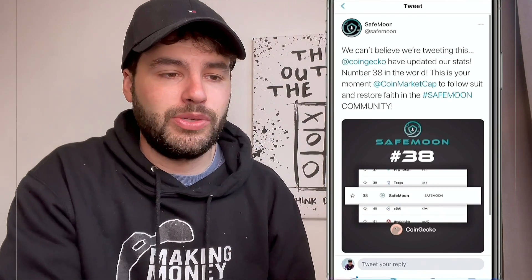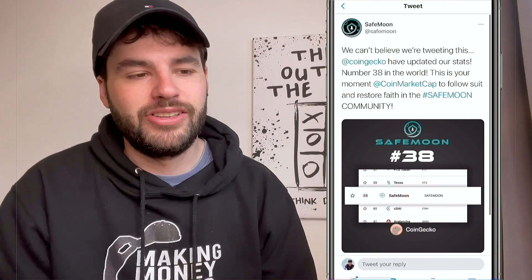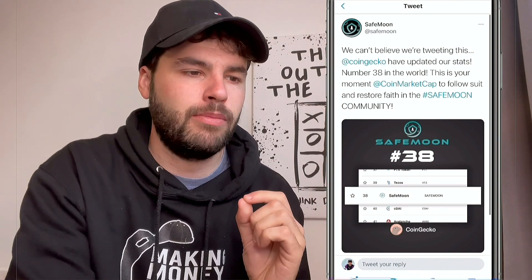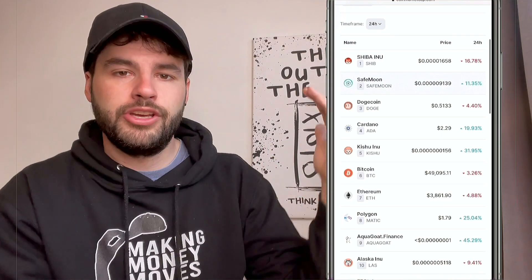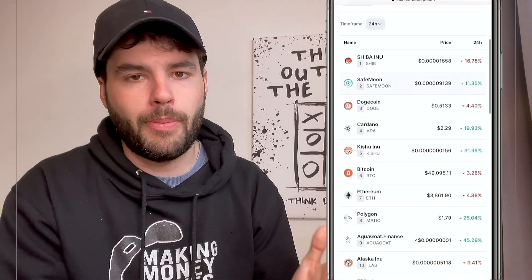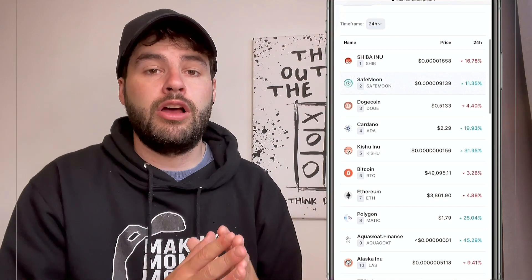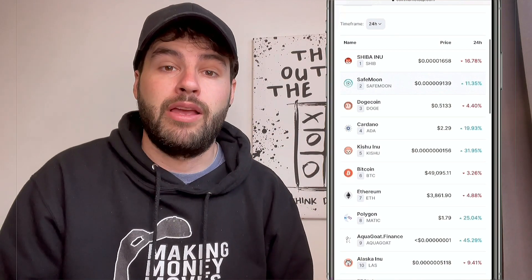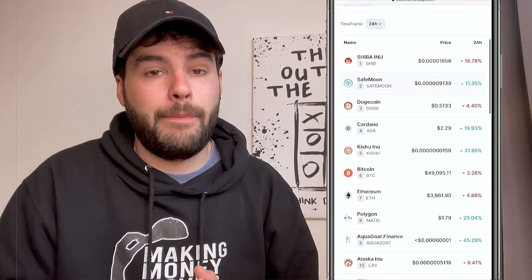On the SafeMoon Twitter page, they announced that CoinGecko has updated their stats — SafeMoon is now number 38 in the world, and they're calling on CoinMarketCap to follow suit. On CoinMarketCap, they're listed at 202, but they are still the second most watched cryptocurrency on the platform, right behind Shiba Inu. And they haven't even been listed on a major exchange like Binance or Coinbase yet.